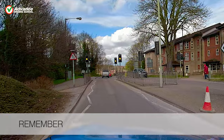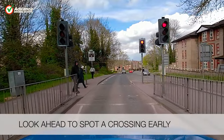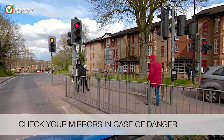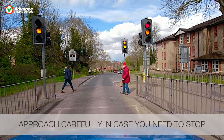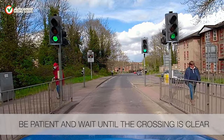So remember: look ahead to spot a crossing early, check your mirrors in case of danger, approach carefully in case you need to stop, and be patient and wait until the crossing is clear before moving off.